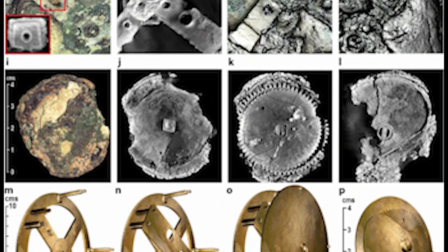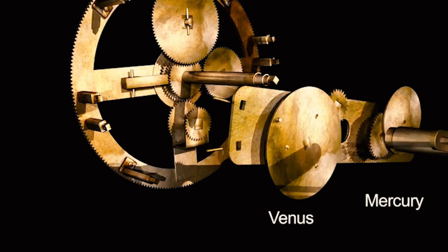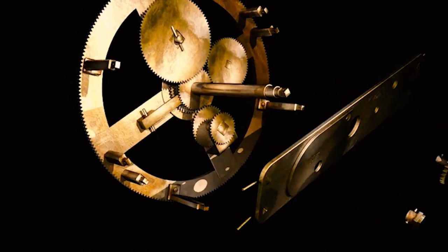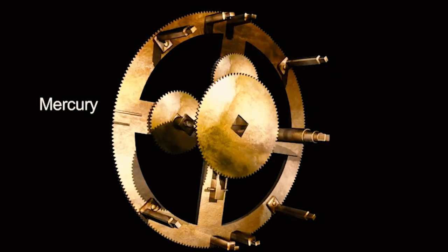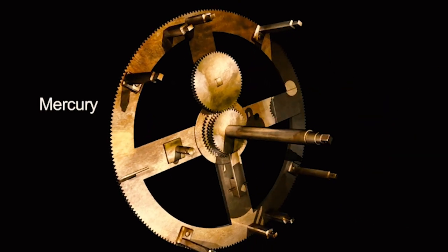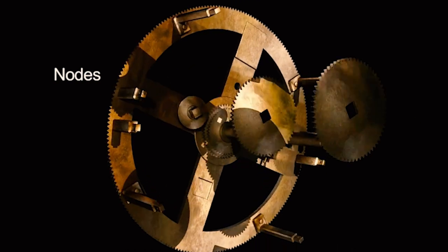The Antikythera Mechanism is an amazing and complex archaeological device that was discovered in 1901 in a shipwreck off the Greek island of Antikythera in the Aegean Sea. It is considered one of the oldest known astronomical machines and one of the most enigmatic objects in the history of technology.